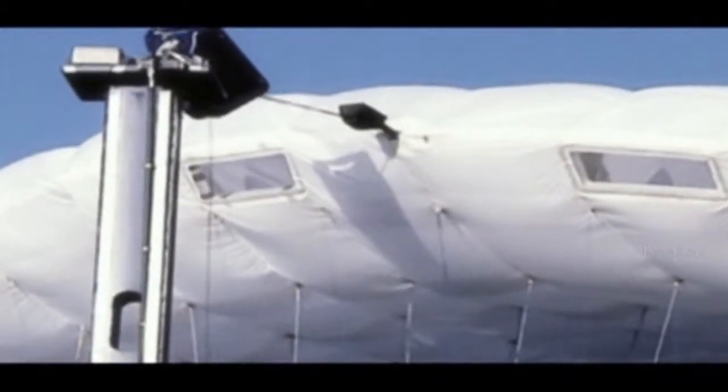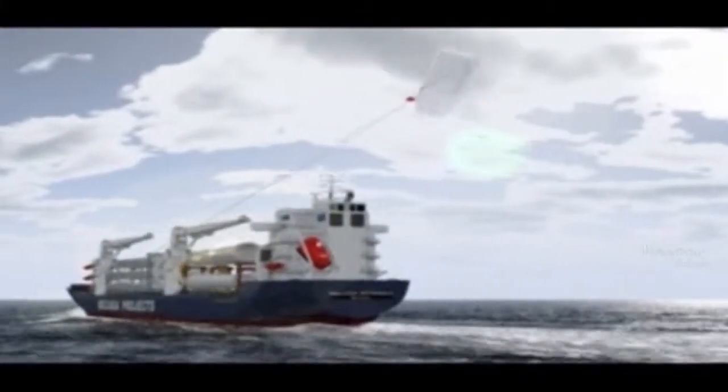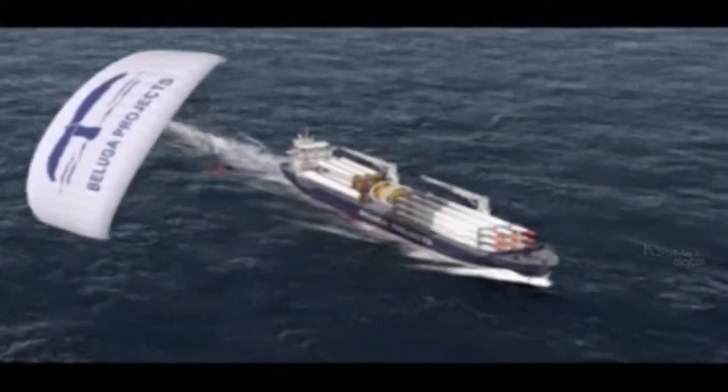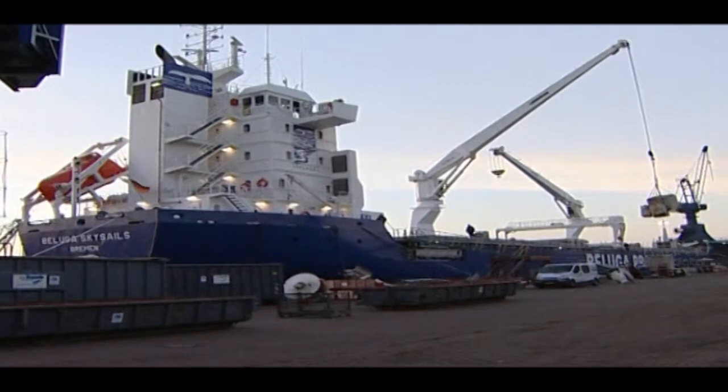But the German ship MV Beluga SkySails is more than just a sailing ship. It uses a kite to take advantage of high-level winds that blow more constantly than air currents near the surface. Though it will not be completely reliant on its kite, the system will reduce fuel use by about 20%.